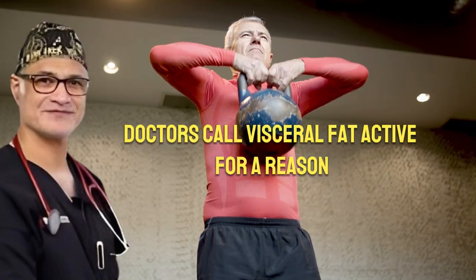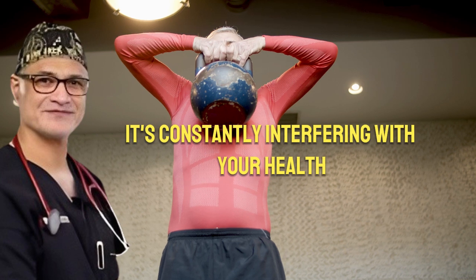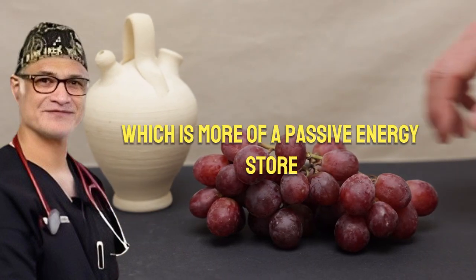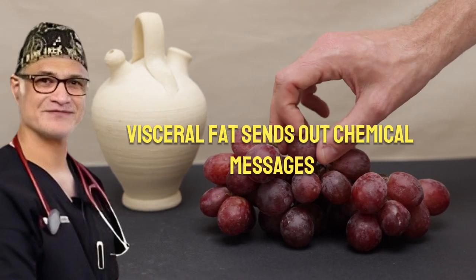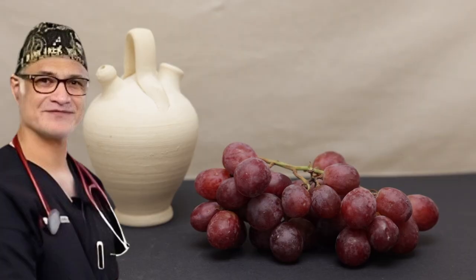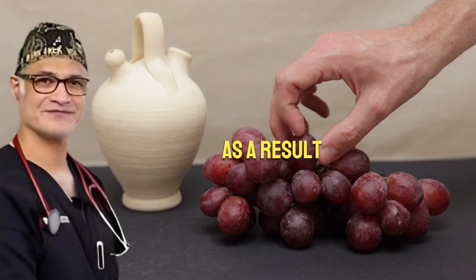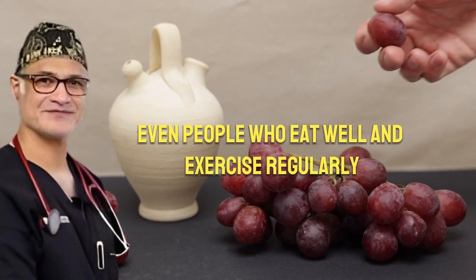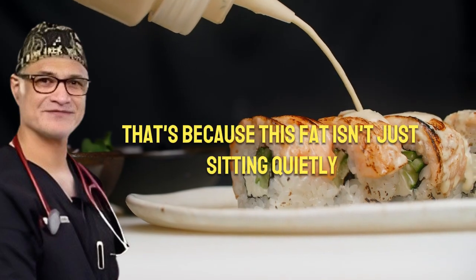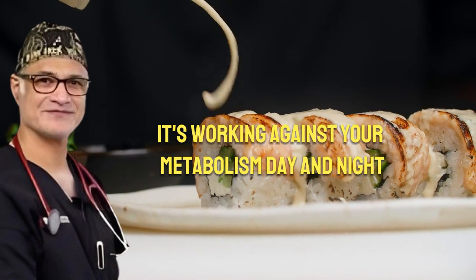Doctors call visceral fat active for a reason — it's constantly interfering with your health behind the scenes. Unlike subcutaneous fat, which is more of a passive energy store, visceral fat sends out chemical messengers that throw your system out of balance. It disrupts hormone levels, increases inflammation, and affects how your body processes food. As a result, even people who eat well and exercise regularly may struggle with belly fat if this internal layer remains, because this fat isn't just sitting quietly — it's working against your metabolism day and night.